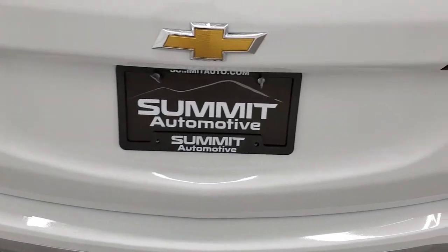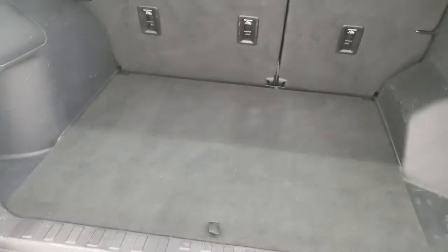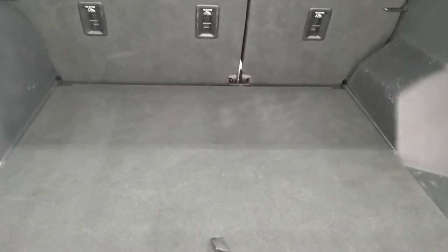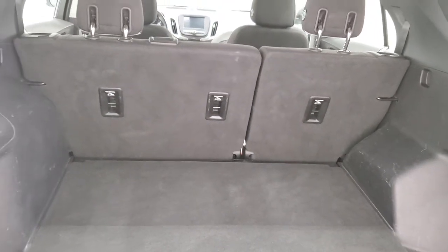This is a manual raise gate — it goes up easily, and the shocks are doing a nice job holding it up. The storage area is very nice and clean. Under here you do get a spare tire, and the jack tools are in there as well. Those seats do fold down for extra storage, which I'll show you in just a little bit.